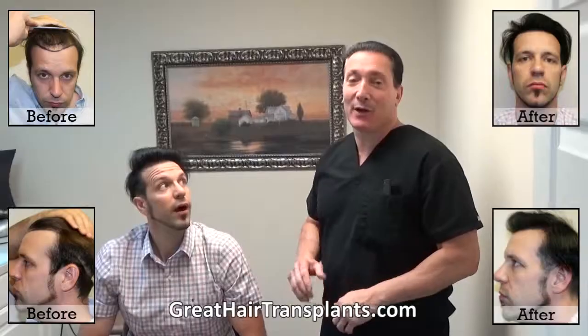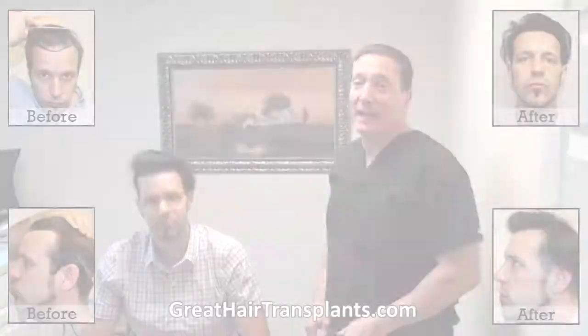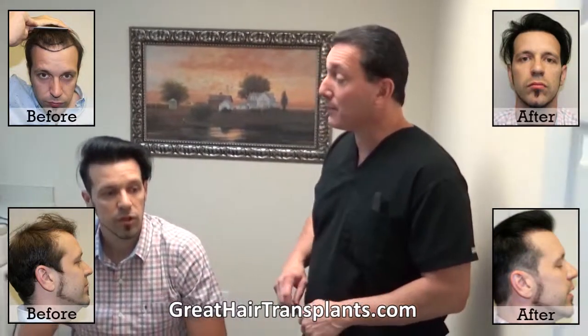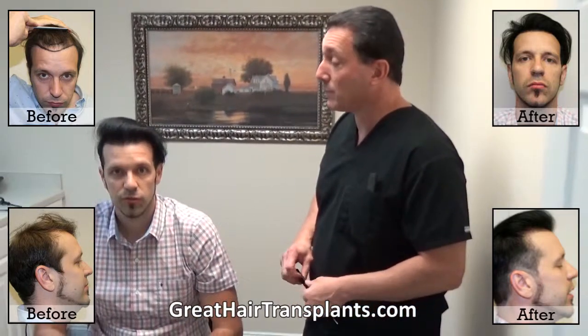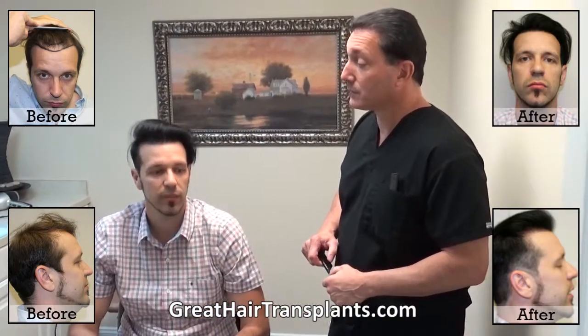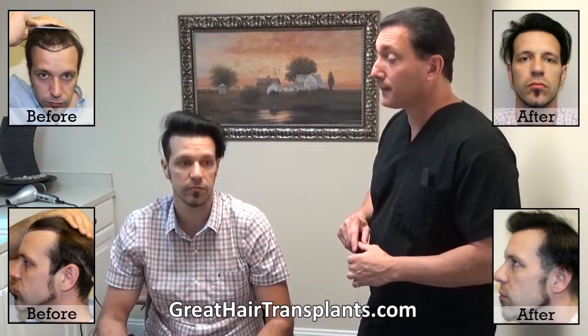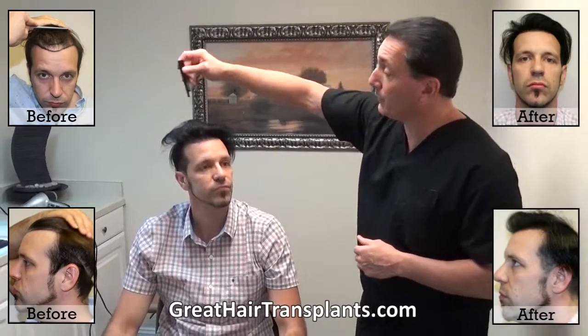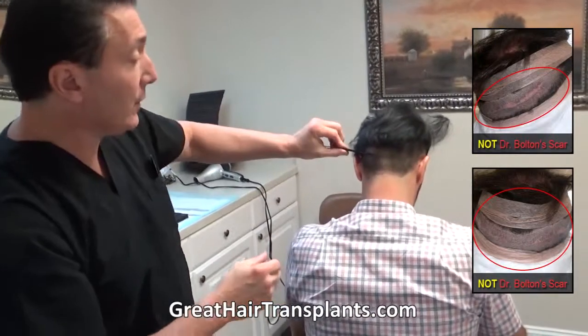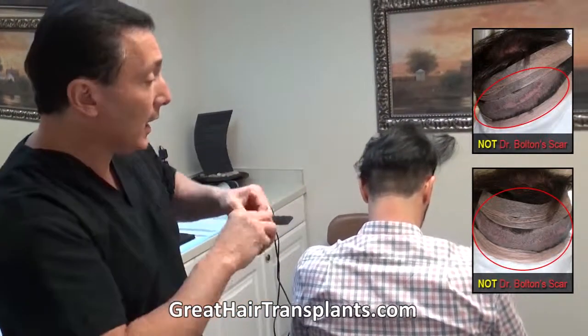Here we are with our patient Andy, here for about a nine-month follow-up. The entire process was excellent — no pain, no discomfort. My scar is literally gone. You guys were pretty confident you could fix it for me, and you did. We went through and strengthened up the entire frontal hairline.